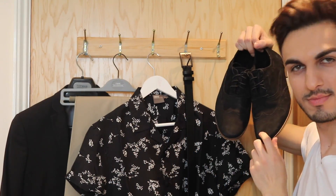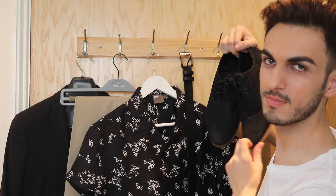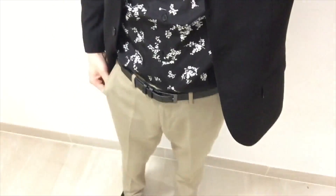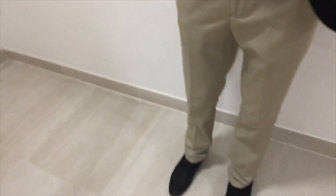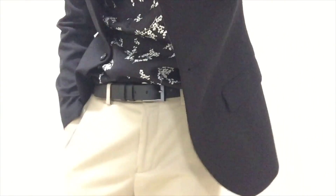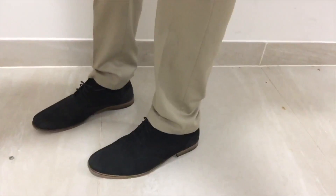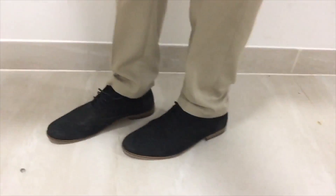Overall the outfit is very casual-slash-formal. The shirt is the showstopper — the silk fabric together with the stone trousers creates a very summery wedding outfit. The belt is subtle and the shoes finish it off nicely. I really liked it — it was very casual and nice to wear on a wedding day.